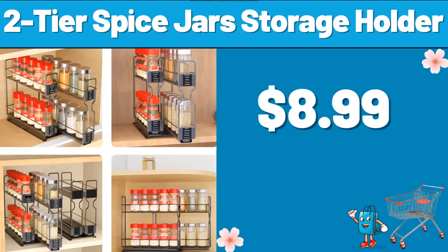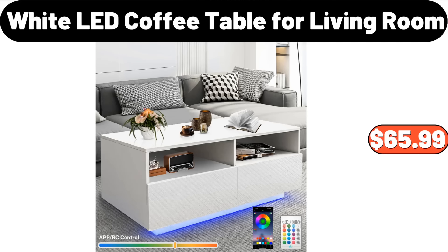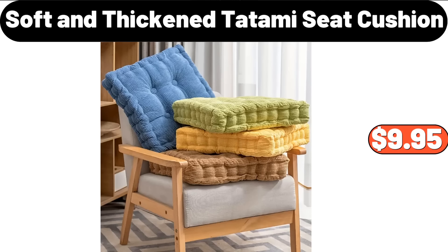2-Tier Spice Jars Storage Holder, $8.99. Specially Selected Belgian Chocolate Seashells, $3.99. White LED Coffee Table for Living Room, $65.99. Soft & Thickened Tatami Seat Cushion, $9.95.